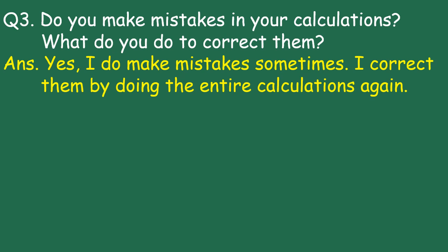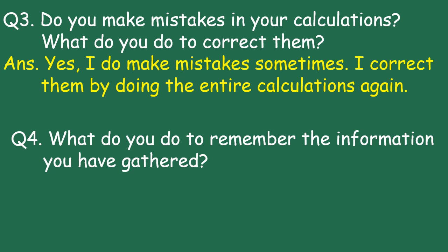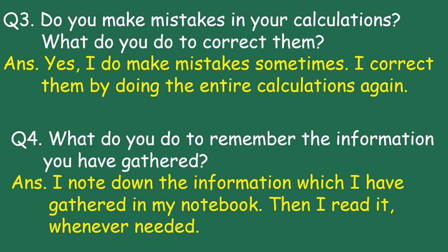Question 4: What do you do to remember the information you have gathered? Answer: I note down the information which I have gathered in my notebook, then I read it whenever needed.